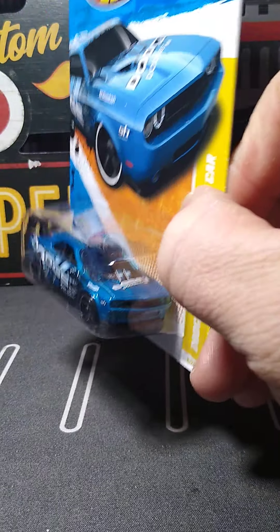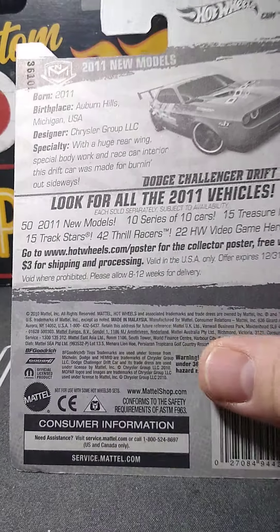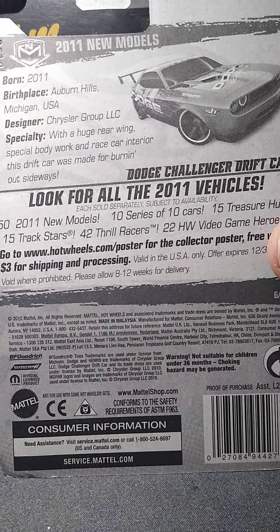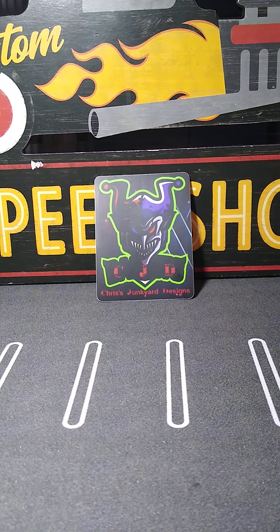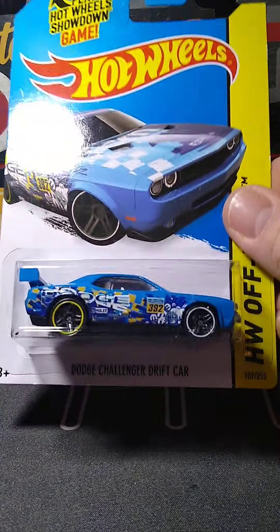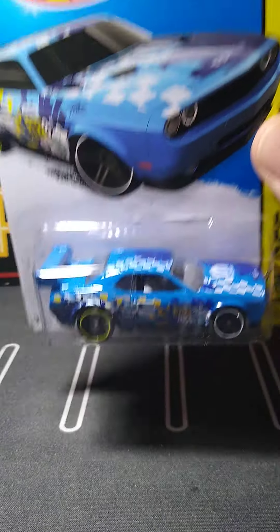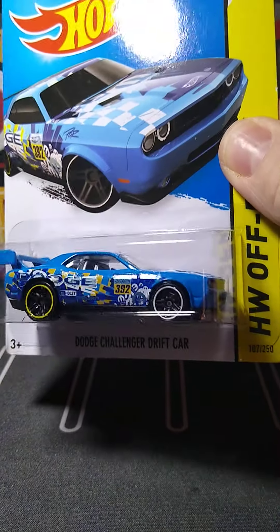And we have a Lamborghini Reventon Roadster. I think I only have one other variation of this — I have a ton of Lambos. This is a red edition I did not have. Looks really cool. It's very nicely detailed on the inside, nice molding. This would be a really good car to detail and throw some real riders on because it doesn't need much — it's basically done.